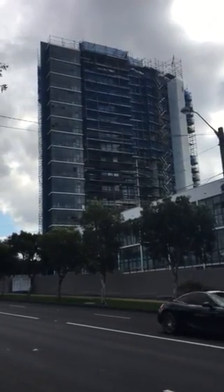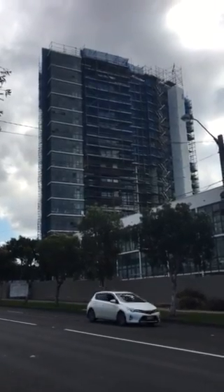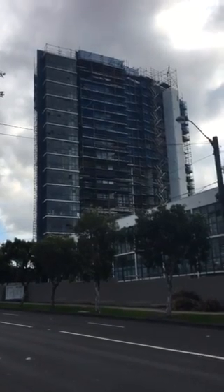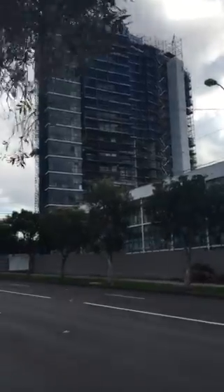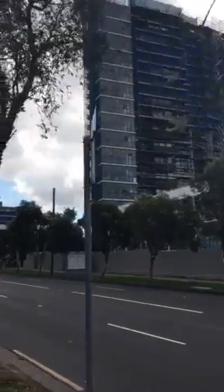Hi, Brenda Wayman here at 221 Sydney Park Road. I just thought I'd do a little video across the road so that you can see the extent of the scaffolding still on the building. This side is actually the east side of the building, and as we walk up I'll be able to show you the other side.